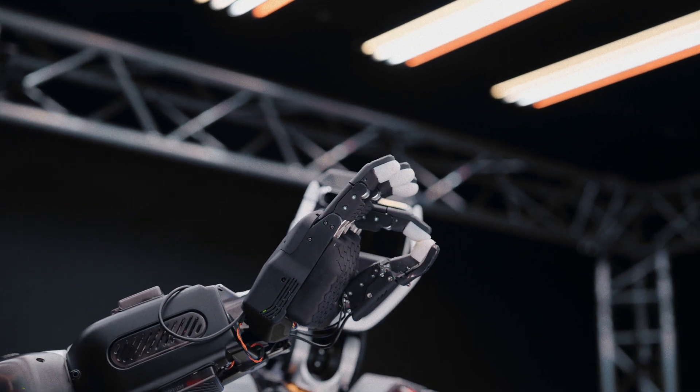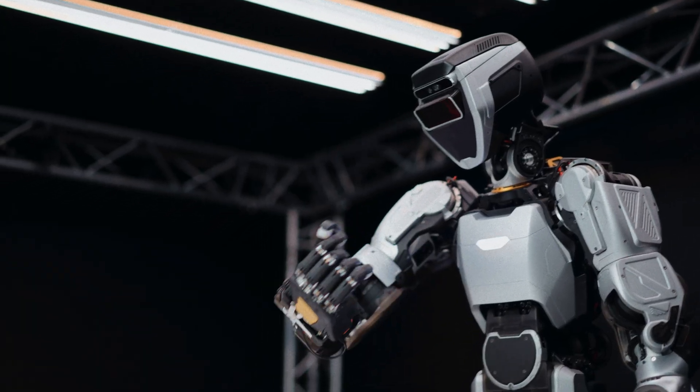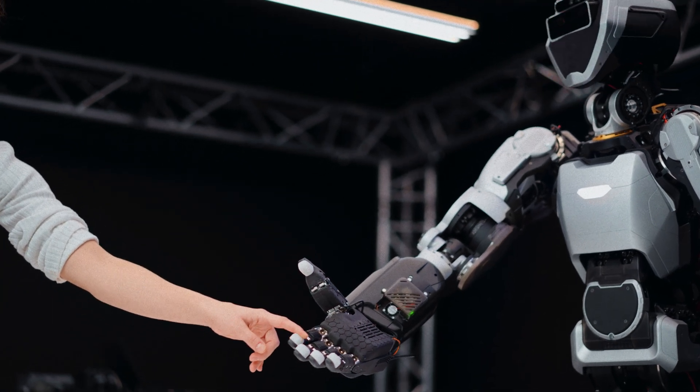Why is touch important for human-level dexterity? The answer is you just can't be responsive and interactive with your environment properly without being able to feel it. Sanctuary is focused on hand development from the very beginning. Hands are this critical interface to the world of work, and paired with vision, allow us to plan and to execute actions in the world.